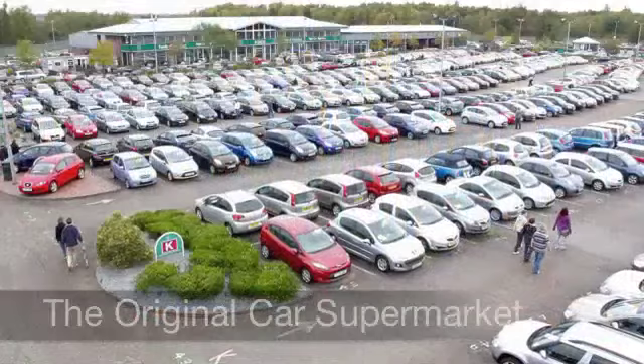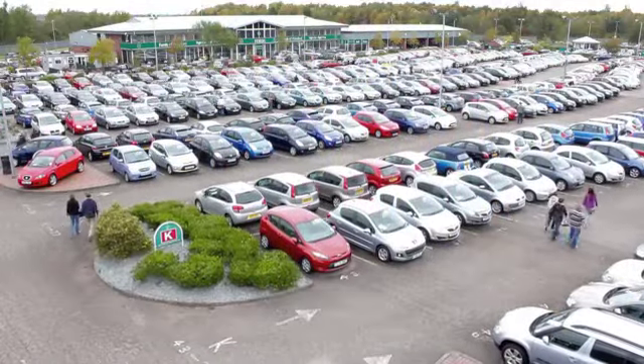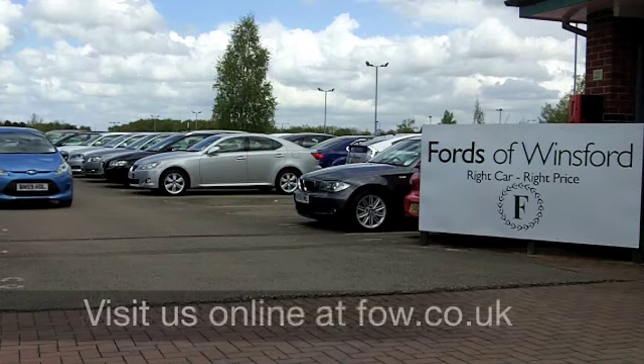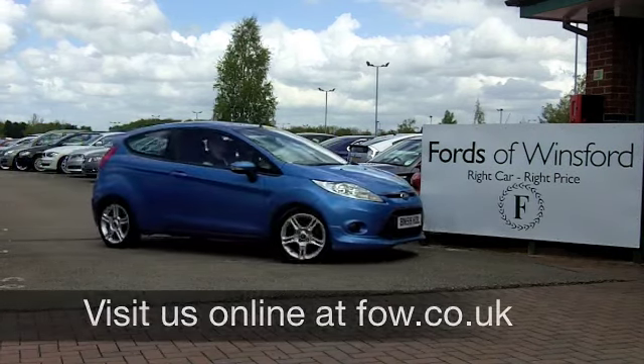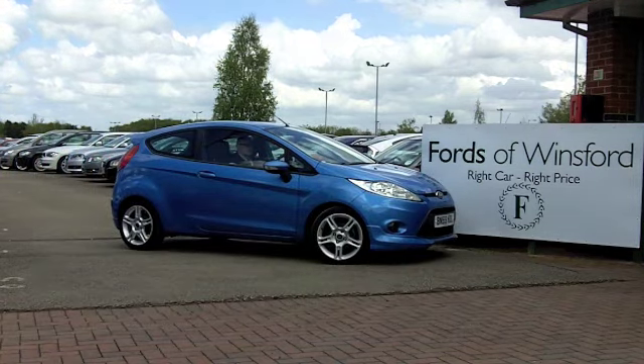Now if you'd like to part exchange your own car or if you need finance, that's no problem. If you fancy a test drive, come on down, be our guest and get ready to put some fun back into your motoring at Fords of Winsford.